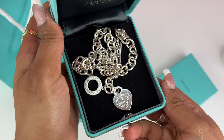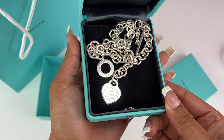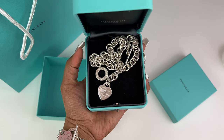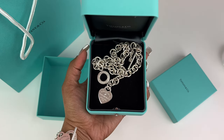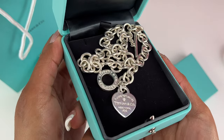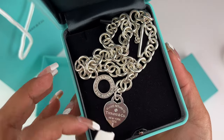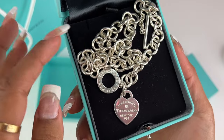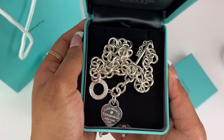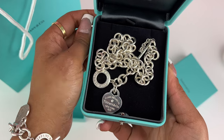I've been thinking about this necklace for years. I wasn't sure if it was something I could wear every single day, if it would go with my everyday wear and outfits, or if it would be too much of a statement piece. But it is perfect. After being in the store and trying on all the other necklaces from the Return to Tiffany's collection, I am so happy with this purchase.